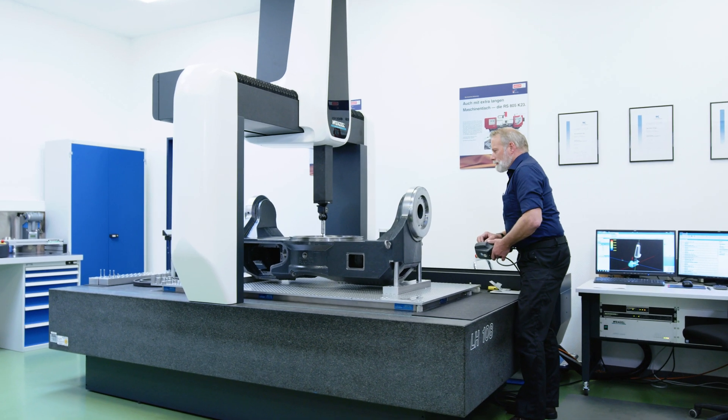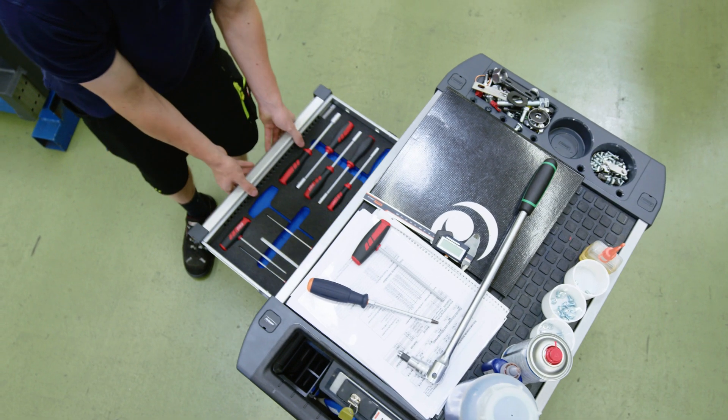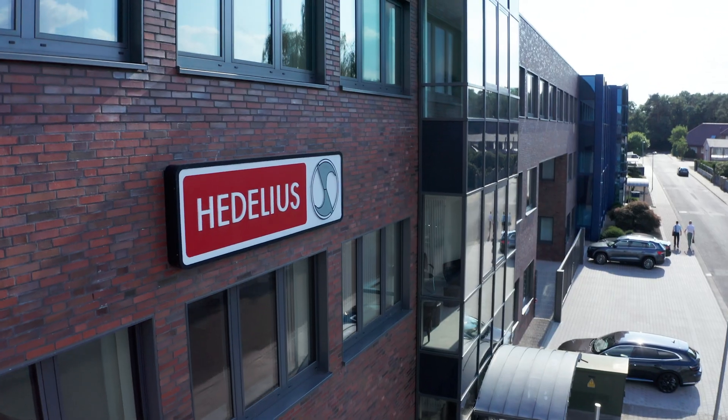Our team is renowned for expertise and precision. Our long-standing customer relationships build on this. As does our honesty, reliability and sound corporate governance.